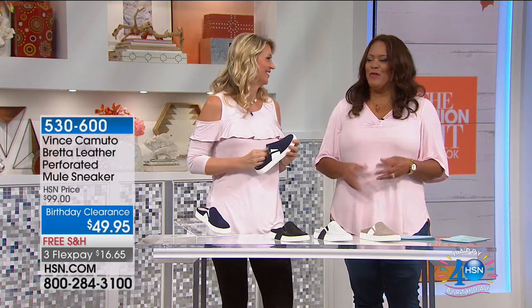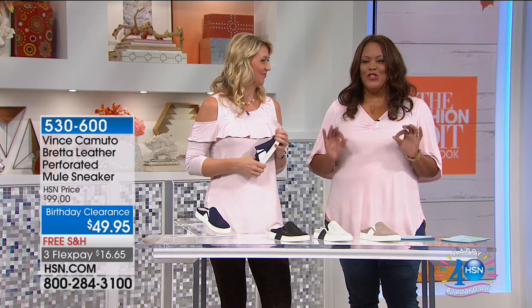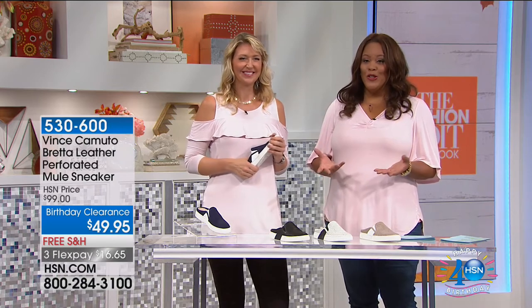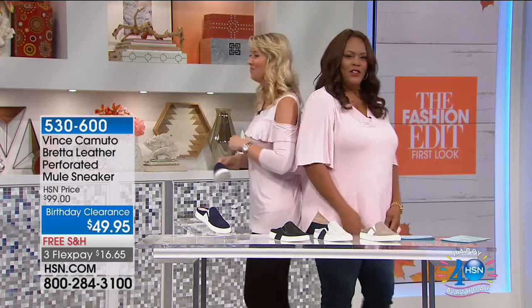I love Vince Camuto — one of my favorite designers. And this is a magnificent shoe. It's called the Bretta. I like that name. We have some wonderful colors. I love Cindy here — how tall are you? I'm 5'10 and a half. I'm 5'10 and three quarters.